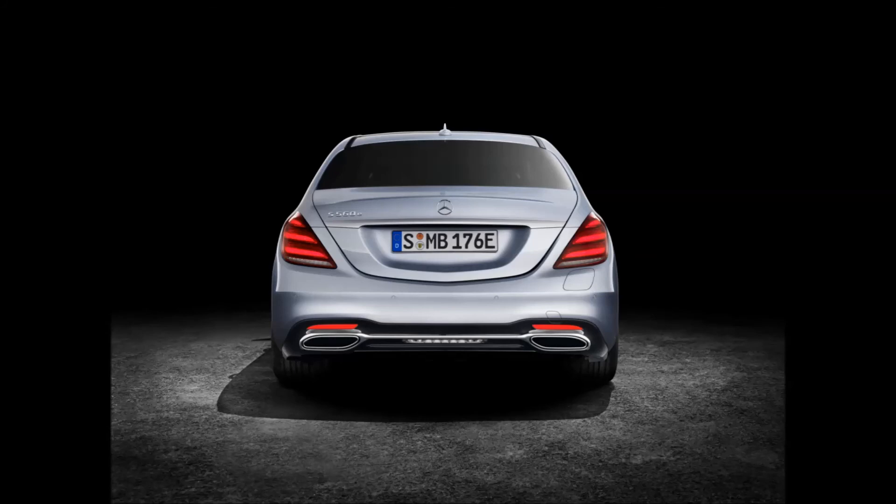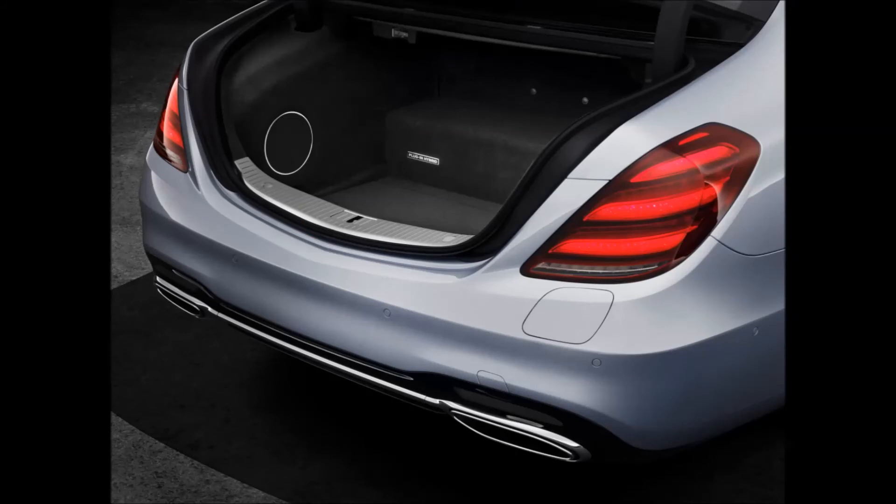The power electronics are now housed in the engine compartment. Despite an increase of around 50% in its energy content, the dimensions of the new battery are smaller than those of its predecessor. As a result, the boot capacity has increased from 395 to 410 liters.